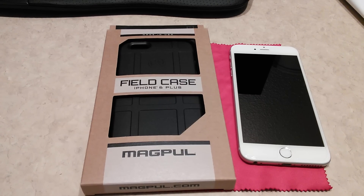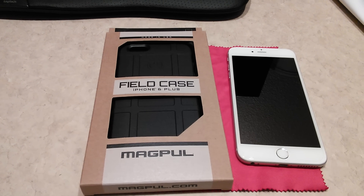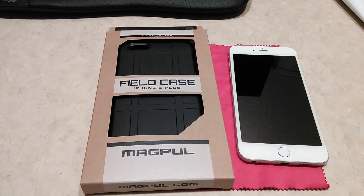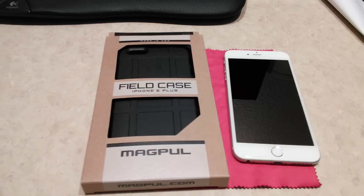I ordered it on the 18th and today's the 22nd — so that's pretty fast shipping by Magpul, big thumbs up to you guys. And I just got my new AR-15 P-mags too, so I'm pretty excited about that as well.